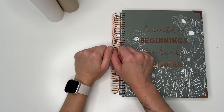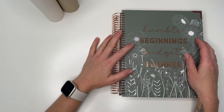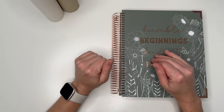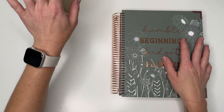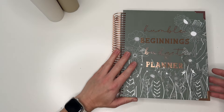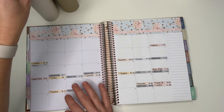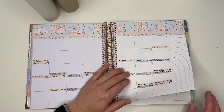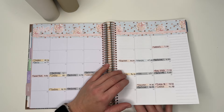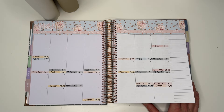Hi guys, welcome back to my channel and welcome if you're new. Today's video I'm going to be doing my sinking funds closeout update. We're going to go through my envelopes and make sure that what I have in my planner is correct so I can move my numbers over to June.